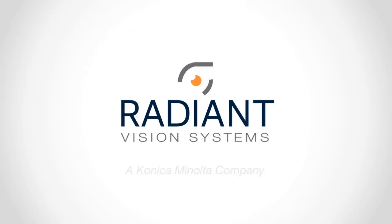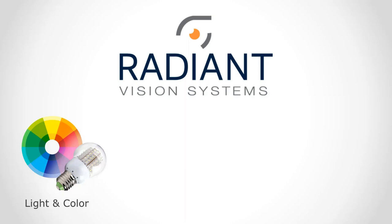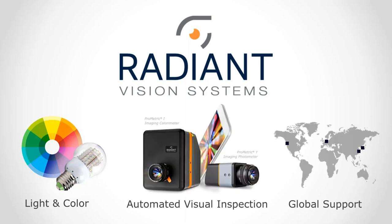Hello everyone, thank you for joining us today. I'd like to give a little background on Radiant Vision Systems — we are a world leader in light and color measurement, and we've been providing scientific-grade measurement solutions for over 25 years. I'm excited to share Radiant's expertise in display metrology with you today.